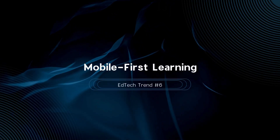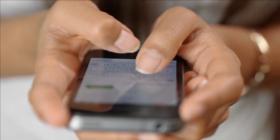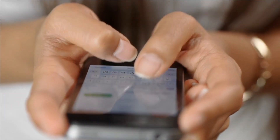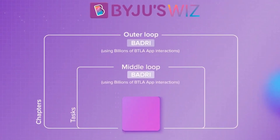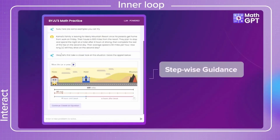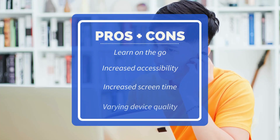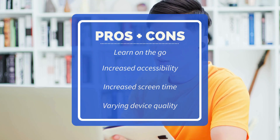EdTech trend number six is mobile-first learning. With mobile device usage skyrocketing, mobile-first learning platforms are essential, especially in remote and underserved areas. A 2023 survey revealed that 60% of students preferred learning on mobile devices over desktops. Byju's, for instance, has seen tremendous growth with over 100 million downloads, demonstrating the demand for mobile-friendly educational content. Mobile-first learning offers the flexibility to learn on the go and increases accessibility in remote areas. However, it can lead to increased screen time and potential distractions, and the quality of devices and internet access can vary greatly.